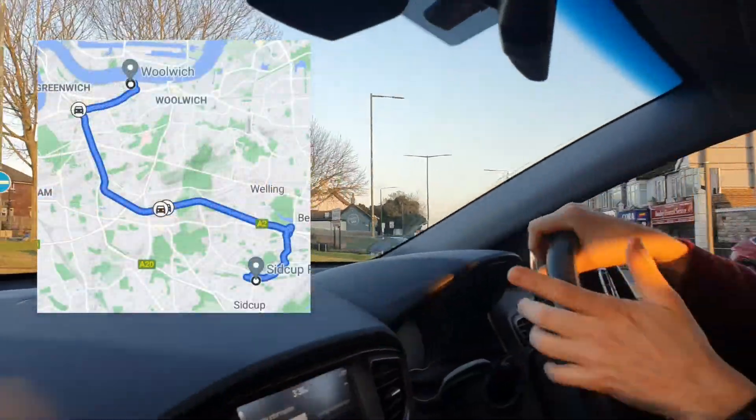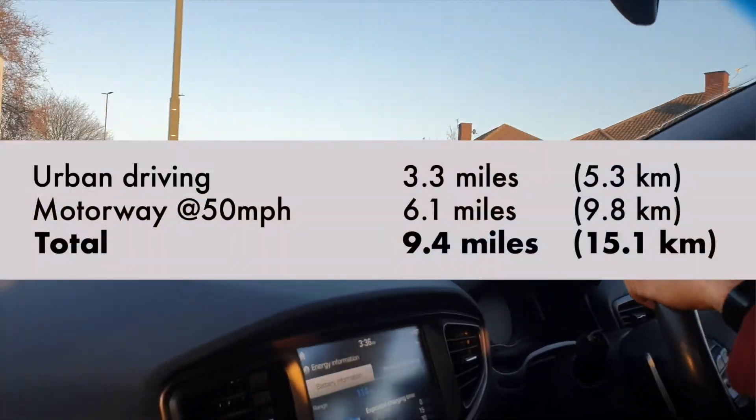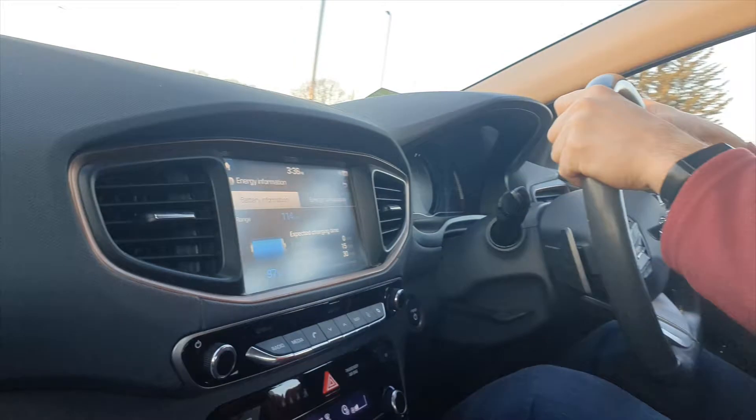It's a less than 10 miles trip combining about a third of urban driving and two-thirds of motorway limited at 50 miles per hour. So that gives us a bit of a mix.